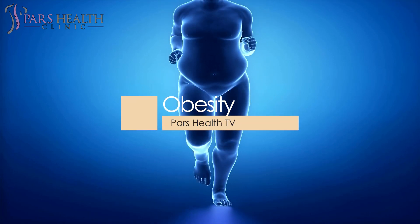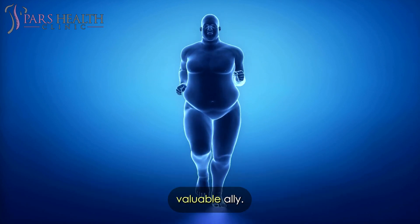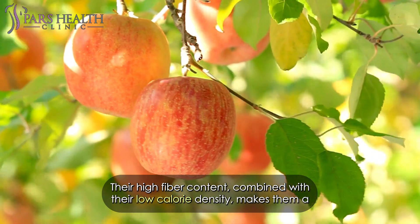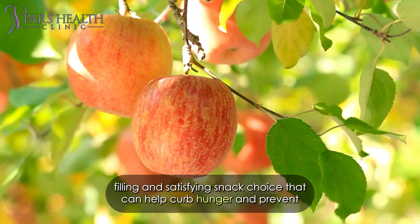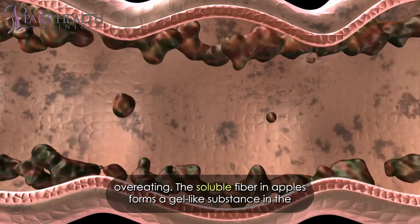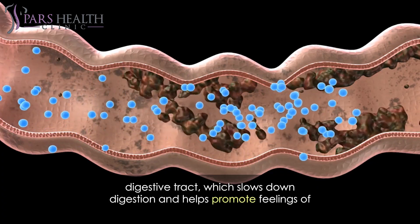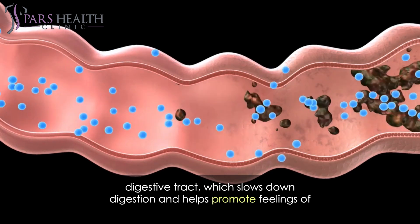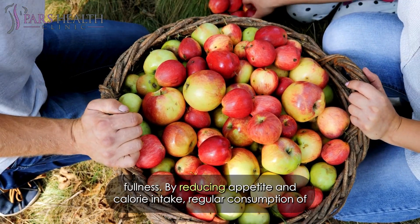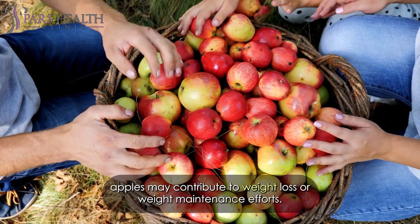In the realm of obesity prevention and weight management, apples can serve as a valuable ally. Their high-fiber content, combined with their low-calorie density, makes them a filling and satisfying snack choice that can help curb hunger and prevent overeating. The soluble fiber in apples forms a gel-like substance in the digestive tract, which slows down digestion and helps promote feelings of fullness, potentially contributing to weight loss or weight maintenance efforts.